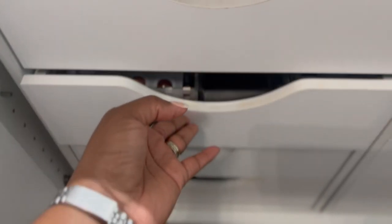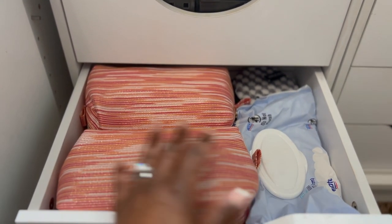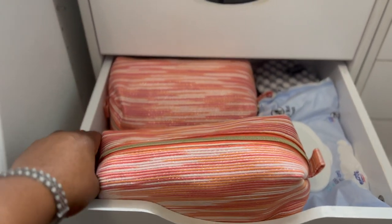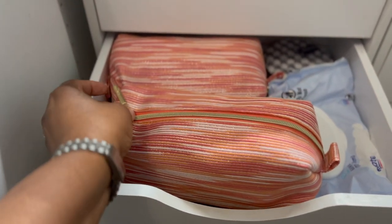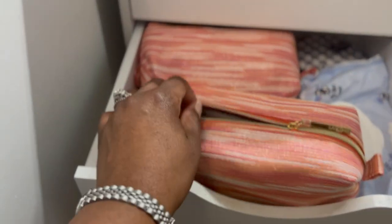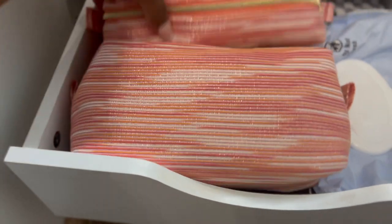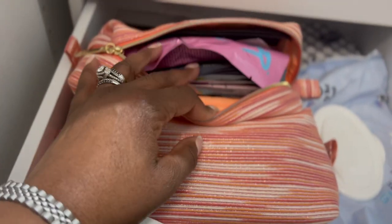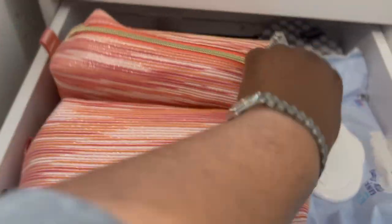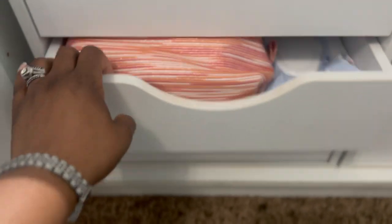In another drawer I have some makeup wipes and flexi rods for my hair. And then in the next drawer I have a bunch of masks — face masks, hand masks, and feet masks. So that's what I have in these drawers.